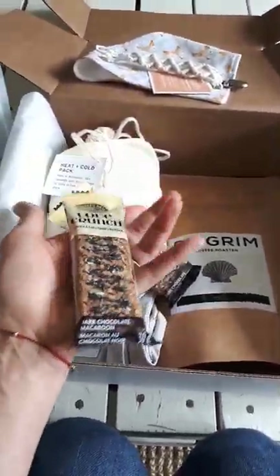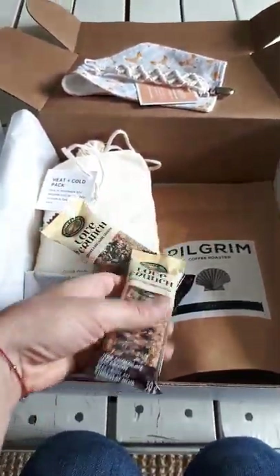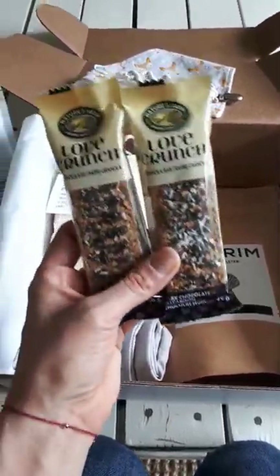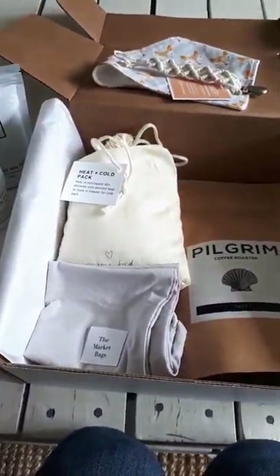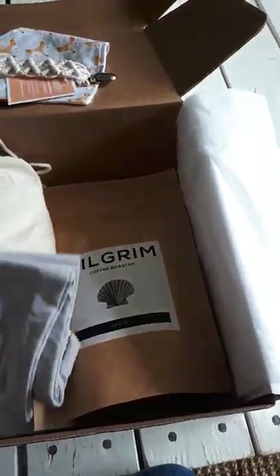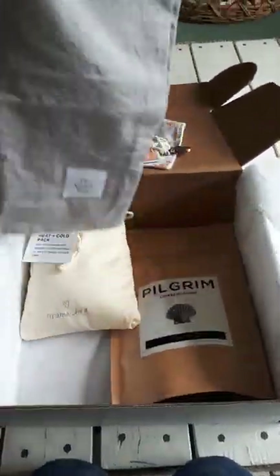We have Love Crunch bars, because we all know eating on the go is important. Something nutritious and easy to eat with one hand while you're breastfeeding or on the go.